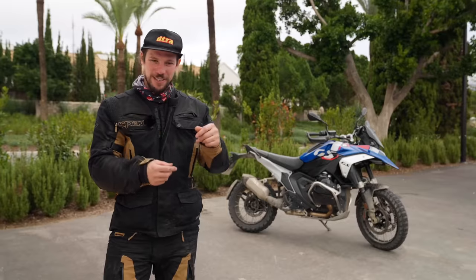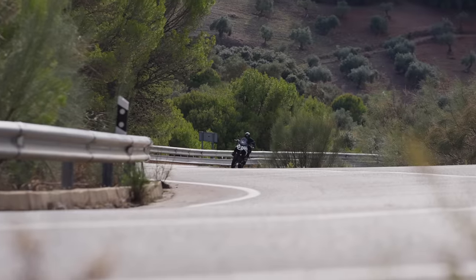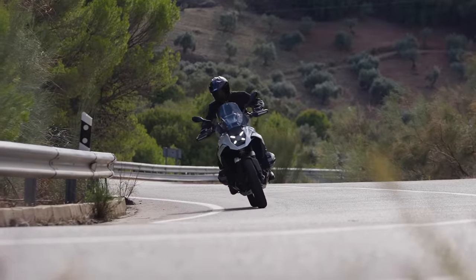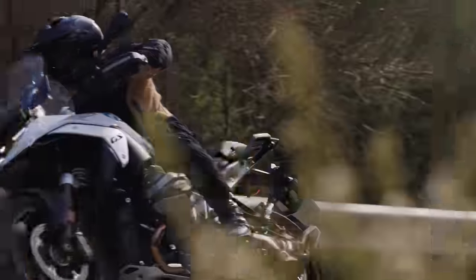You find yourself constantly going 'oh yeah' and it surprises you, because it feels similar, but when it does something better than the old one, it's like a nice surprise every single time. It's the only way I can describe riding it.